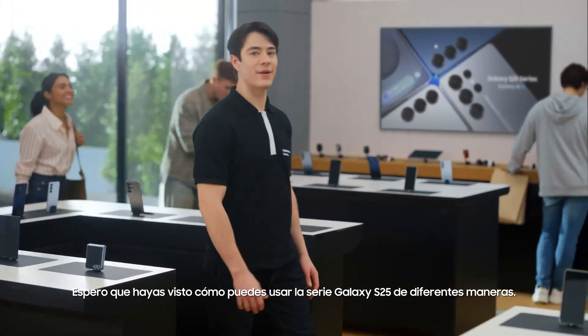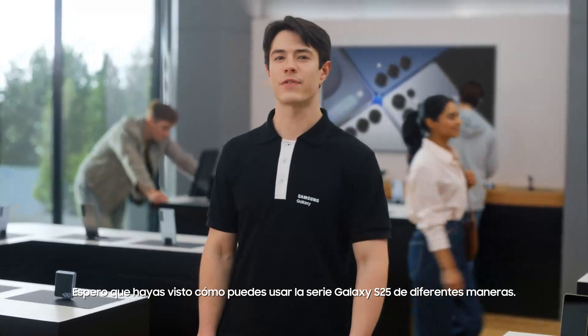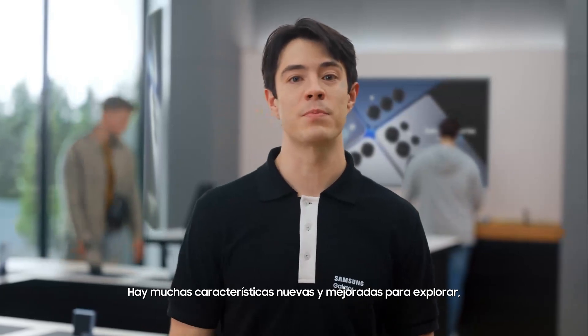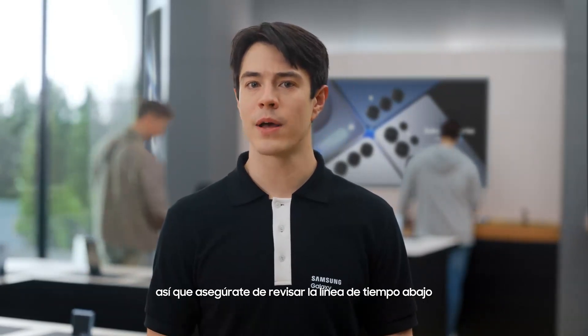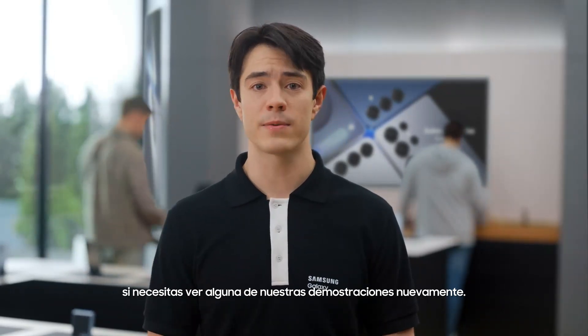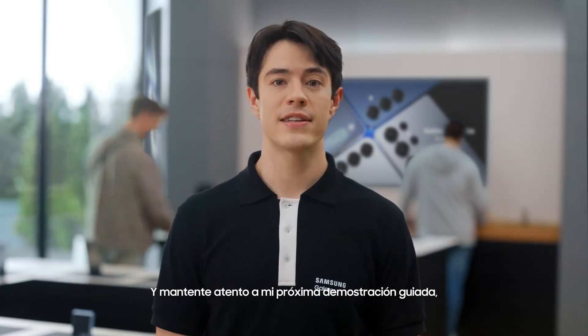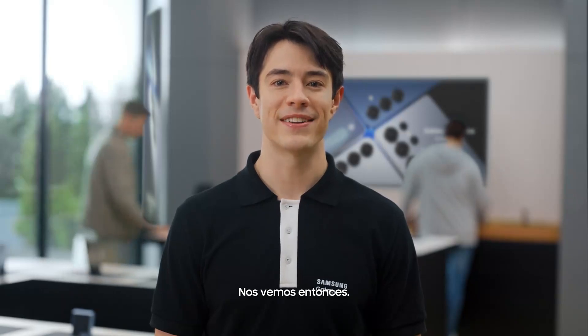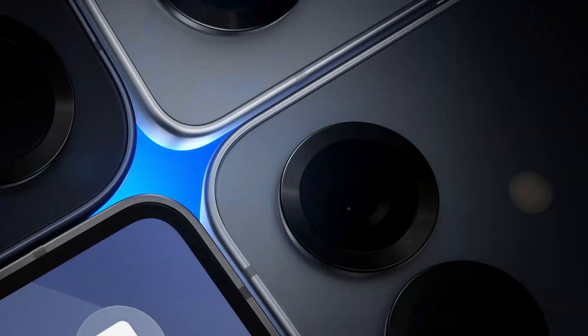I hope you've seen how you can use the Galaxy S25 series in different ways. There are so many new and improved features to explore, so make sure to check out the timeline below if you need to see any of our demonstrations again. And stay tuned for my next guided demo, where I'll be taking you through the upgraded camera. See you then. Thank you.